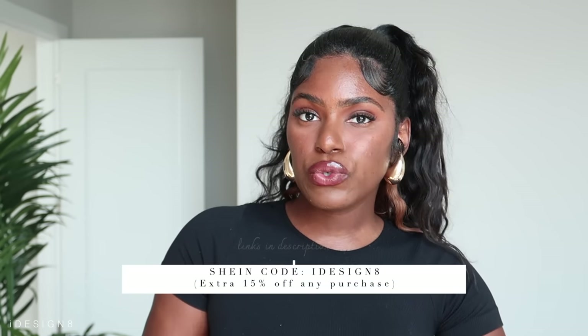Hey babes, welcome back to my channel. Today we're going to be doing a vacation haul featuring all SHEIN pieces. It's summertime, the kids are out, we're outside. I got some cute pieces here that give vacation vibes, but you can also transition these to everyday looks. All items will be listed in the description box below, including my sizes, and any discount code will be on screen and in the description.